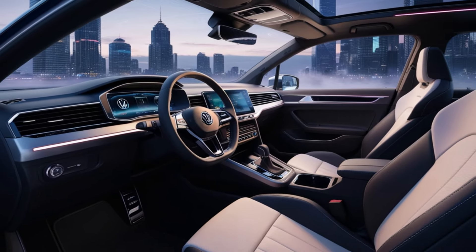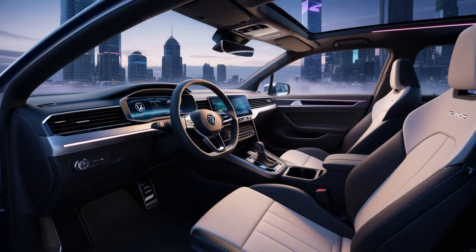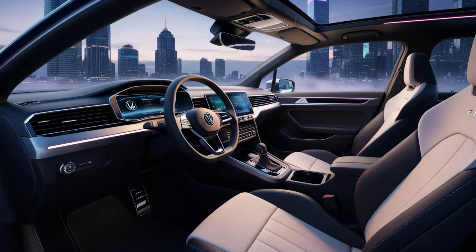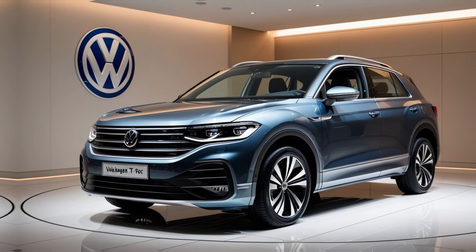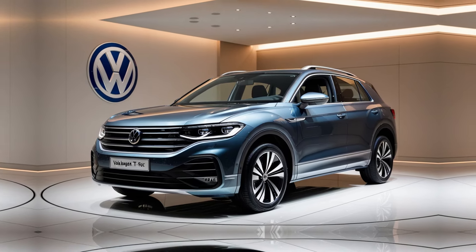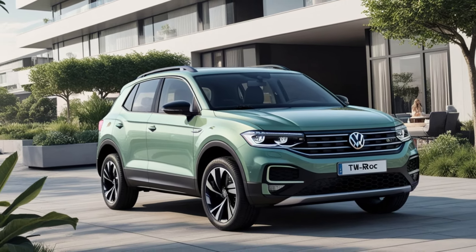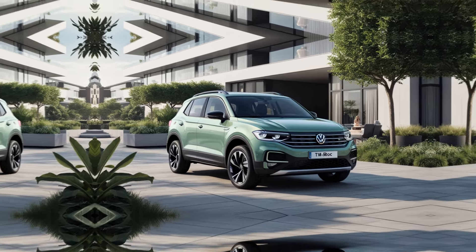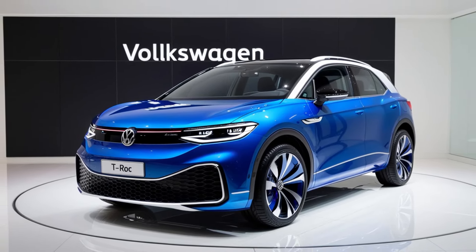Step inside the 2025 T-Roc and you're greeted by a premium cabin packed with modern conveniences. Volkswagen has replaced traditional buttons with a clean, minimalist design featuring touch-sensitive controls. A standard 10.25-inch digital cockpit pro display now accompanies an upgraded 12-inch infotainment system with wireless Apple CarPlay and Android Auto. The interior materials have also seen a significant upgrade, with soft-touch surfaces and optional leather upholstery. Practicality hasn't been overlooked, with a spacious boot offering up to 445 litres of cargo space, expandable with the rear seats folded.